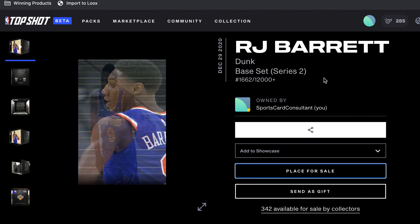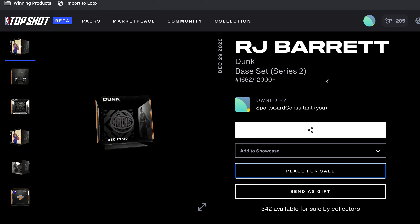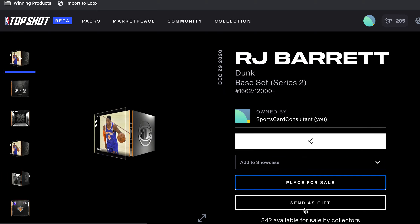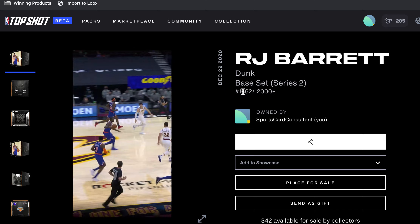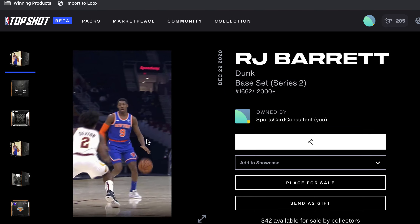I'm going to show you how to properly — best I can tell so far — list your Top Shot moments for sale. I've got this RJ Barrett here. You've got to look at the serial number; my serial number is 1662.